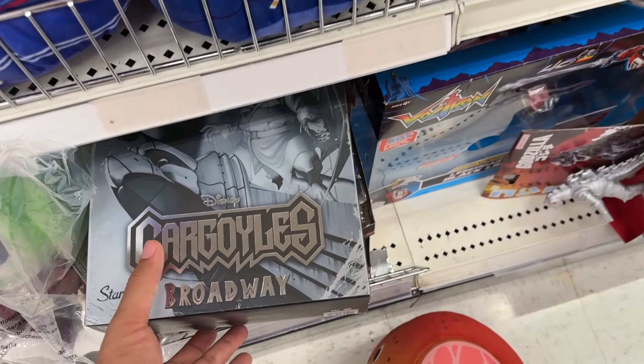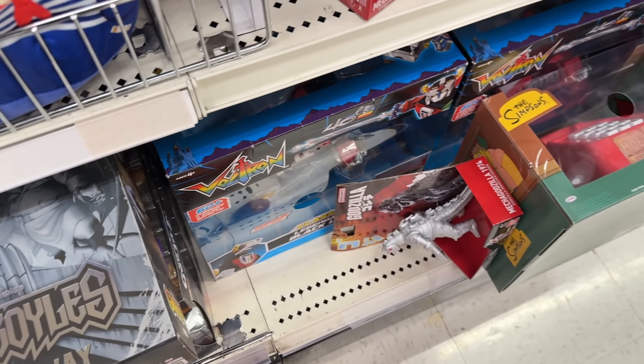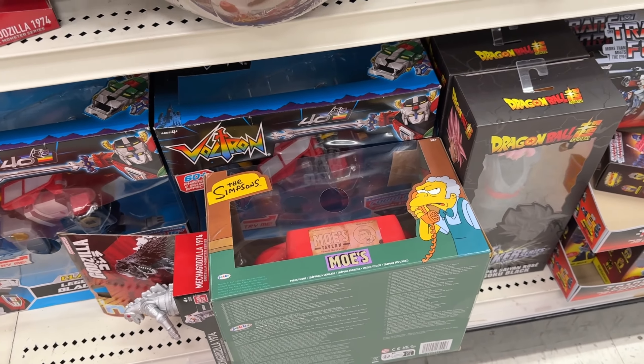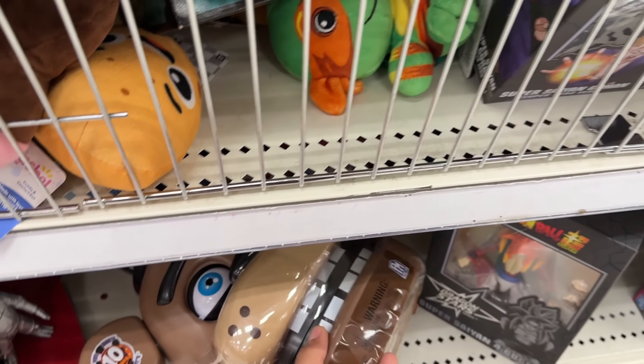Down here looks like we got some Broadway, some One Piece, some Voltron, and Moe's phone right there. We got a big head from Five Nights at Freddy's too.